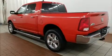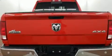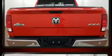Experience driving perfection in the 2016 Ram 1500. With less than 20,000 miles on the odometer, this vehicle proves competitive in its price class based on its condition and value.